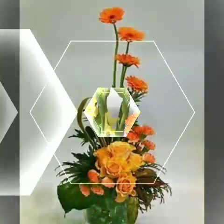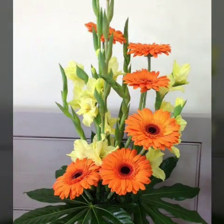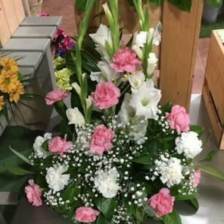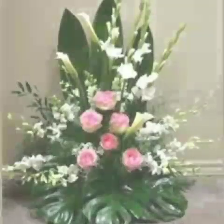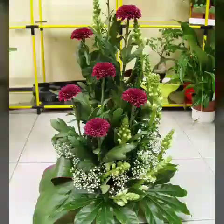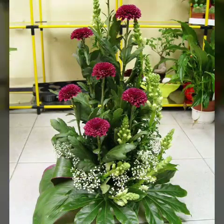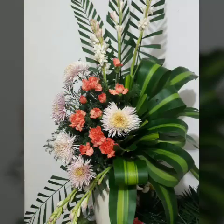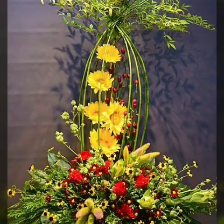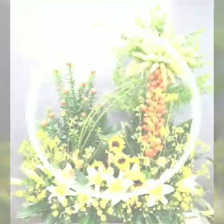Our channel provides very beautiful, wonderful and adorable content. There are many types of flowers arrangements and many types of photo designs, beauty designs in our channel, so visit our channel now. Thanks for watching my video, I will see you in the next video. Allah Hafiz, Khuda Hafiz.